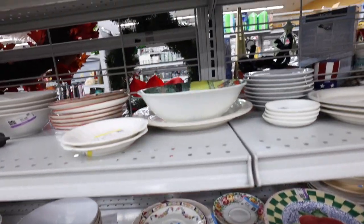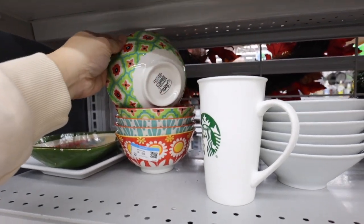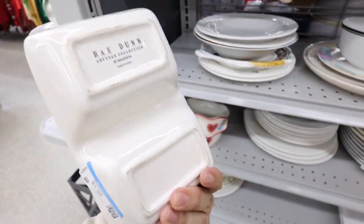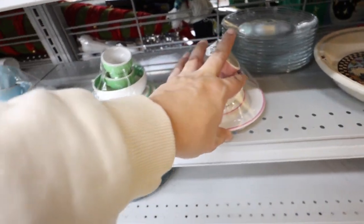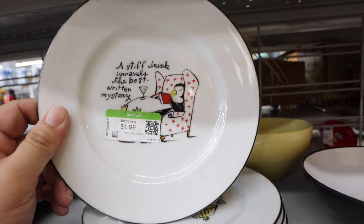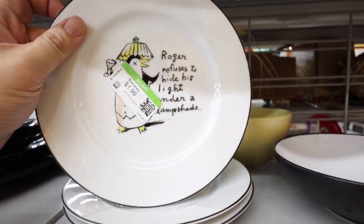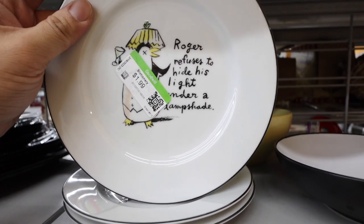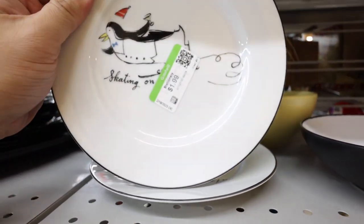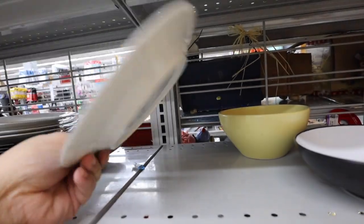I don't really see too much in this store. I feel like they're doing spring cleaning or something. Pioneer Woman. Is this more way done? It is. How cute are these little guys? Oh my gosh, how cute are these? 'A stiff drink unravels the best written mystery.' Oh, Penguin's Pottery Barn! Let's look at the other ones. This penguin is drunk - 'Roger refuses to hide his light under a lampshade.' Oh my gosh, that is so funny. And then this one's skating on thin ice, and down, down, down we go. Oh my gosh, they're so cute.